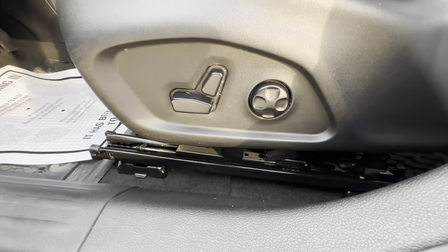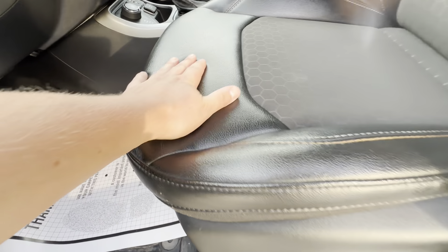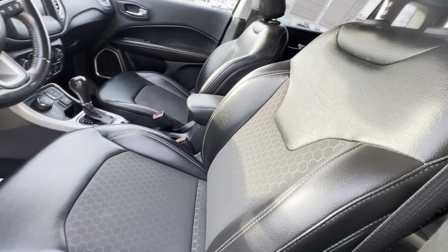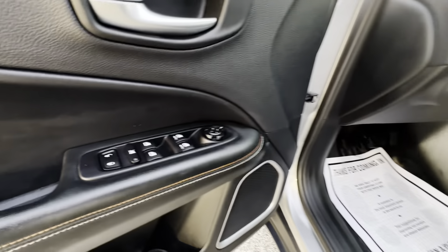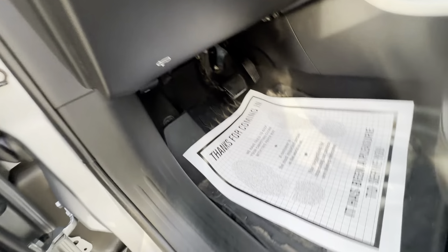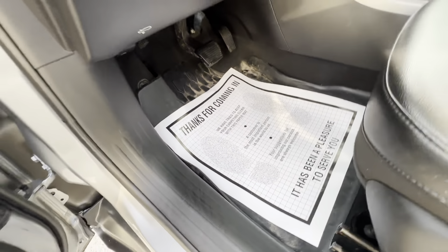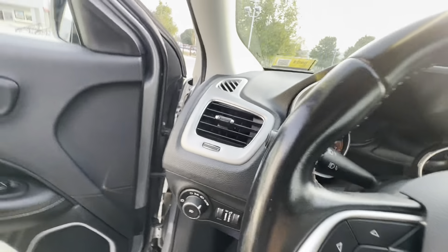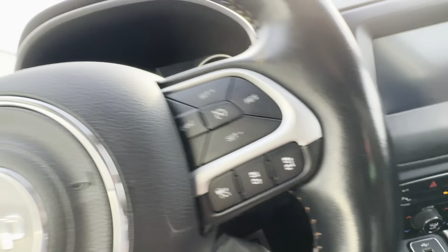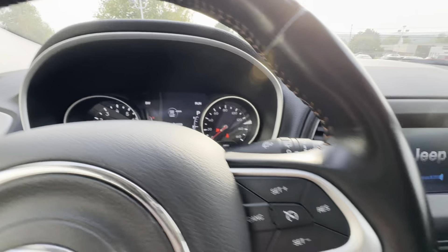It does have the power seat with lumbar support, and this does have leather trimmed with fabric in the middle — very comfortable. Power windows, power mirrors, and this does have auto lights. It does have the matching set of all-weather mats right in there. And this is a push-button start — 26,000 original miles on there.